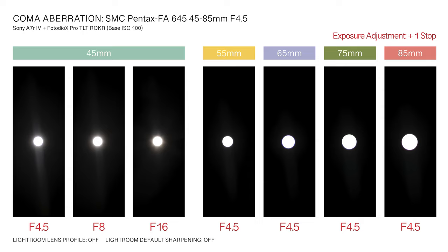Coma aberrations for light sources positioned at the corner of the frame are visible at the 45mm focal length at f4.5. Stopped down to f8 and f16, the effect is reduced but not eliminated. For focal lengths ranging between 55 and 85mm, coma aberration is absent at the widest f4.5 aperture setting.